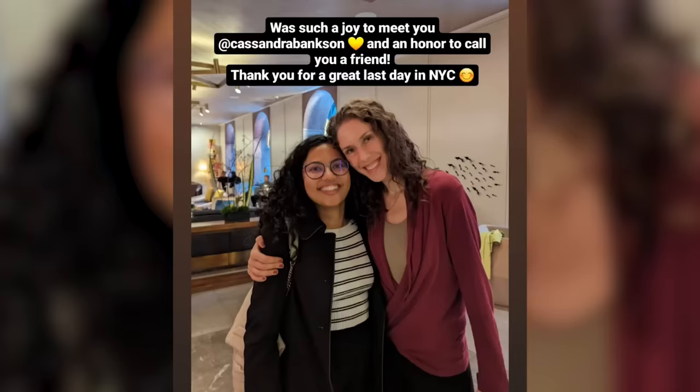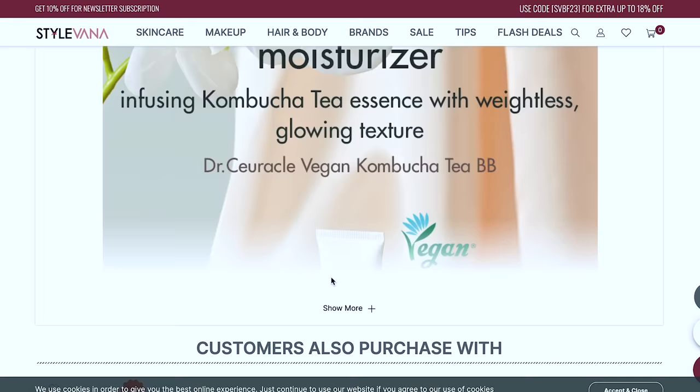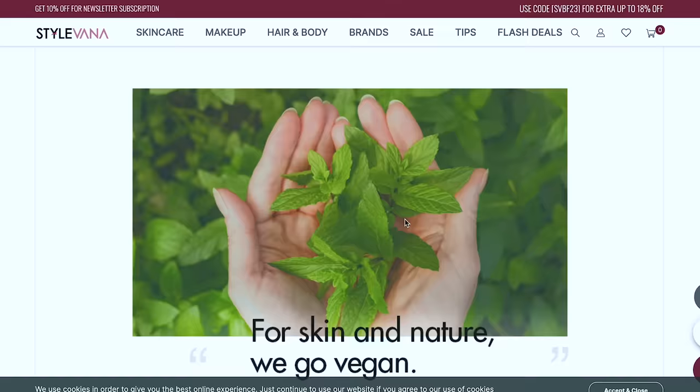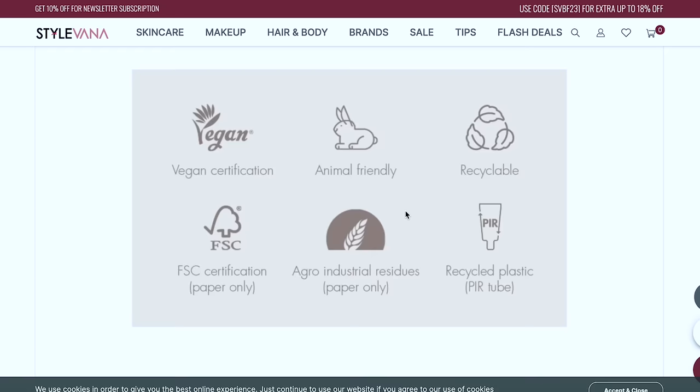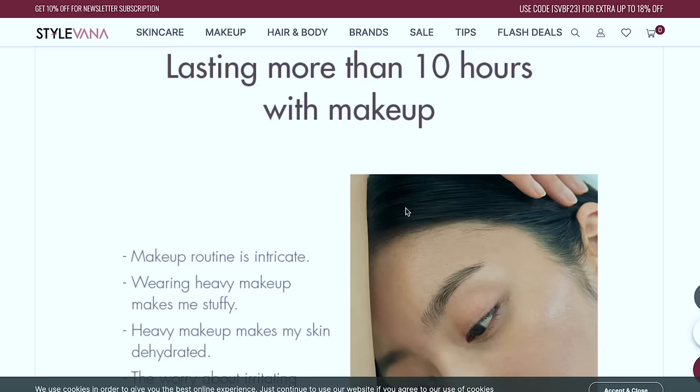Dr. Seracle — I think Shenny, our beautiful butterfly, told me about this brand. She also introduced me to Isntree and Pyunkang Yul. This is the Radiant BB Cream — a tinted moisturizer with SPF. We have a regular sunscreen, a stick sunscreen, and now a tinted sunscreen — all different categories. It's SPF 30, not SPF 50, but for winter or with reapplication that's okay for me. Oh, and it's made with recycled plastic! It claims to last more than 10 hours with makeup.